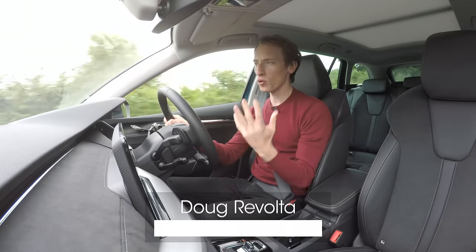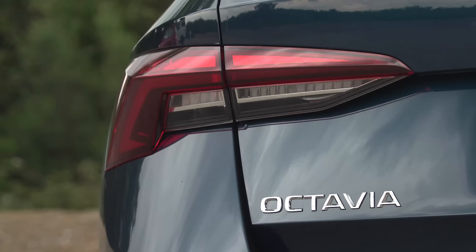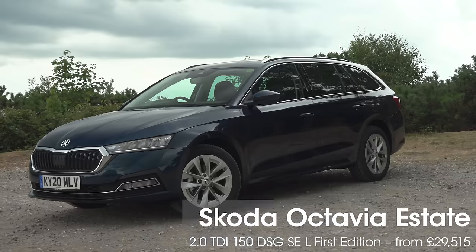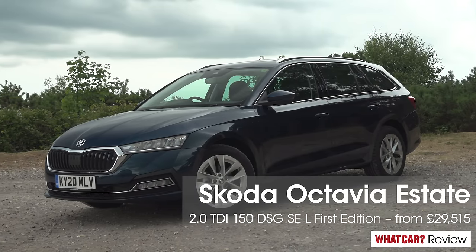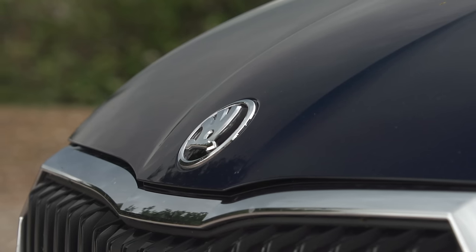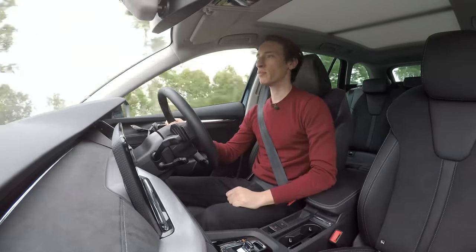In lots of car reviews, there normally comes a point where the reviewer gets in the back or looks at the boot and says it's good, but it's not as spacious as a Skoda Octavia. Because Skoda's family car has always been a supremely practical choice. And now here we are with a new fourth generation model, which is even more practical than before.